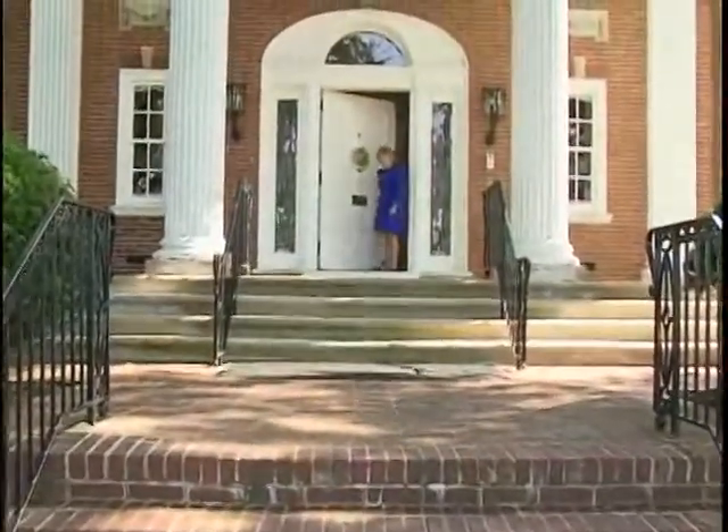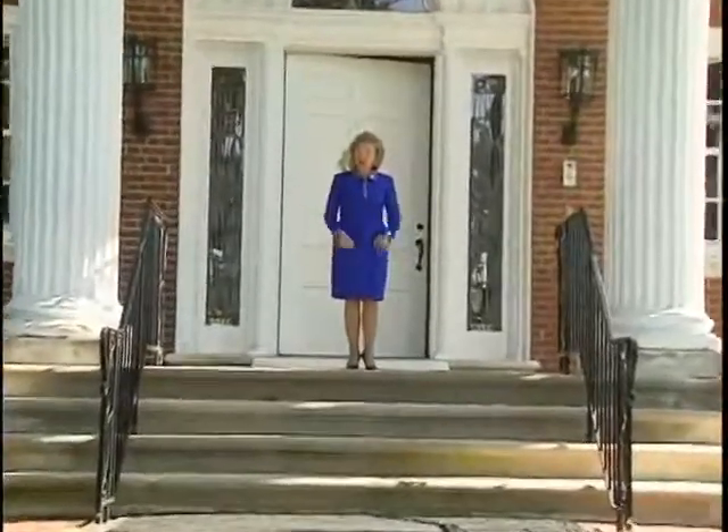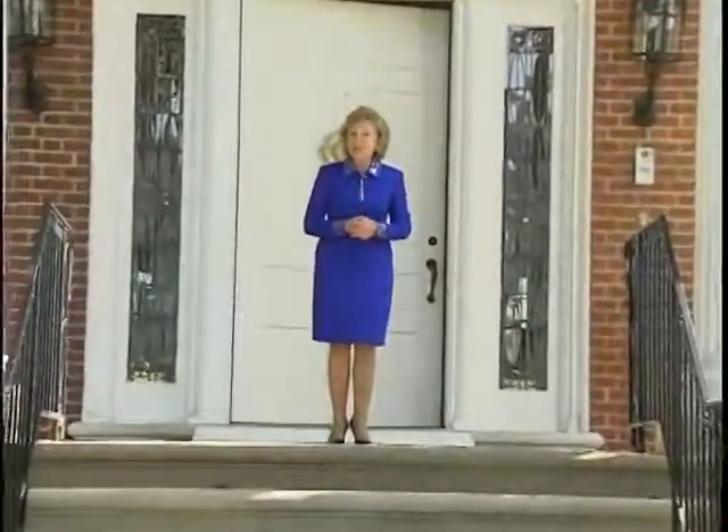Hello and welcome to the West Virginia State Governor's Mansion. My name is Gail Manchin and I am the First Lady of West Virginia. I am so proud and honored to welcome you to your home away from home.